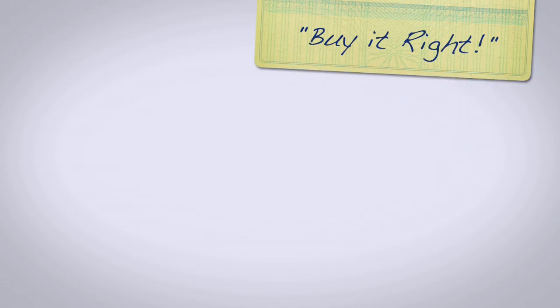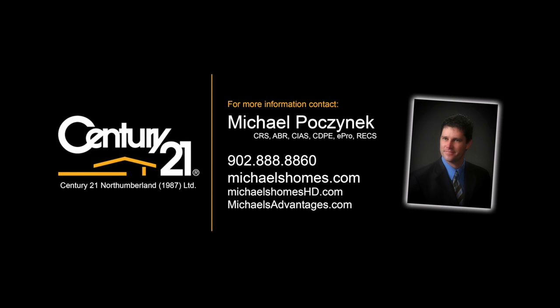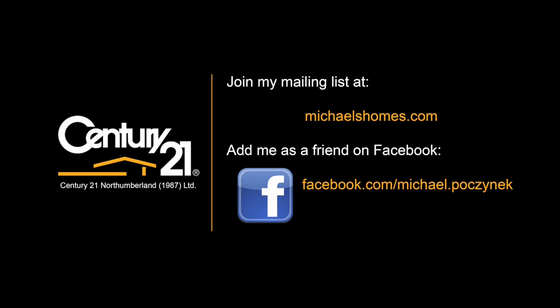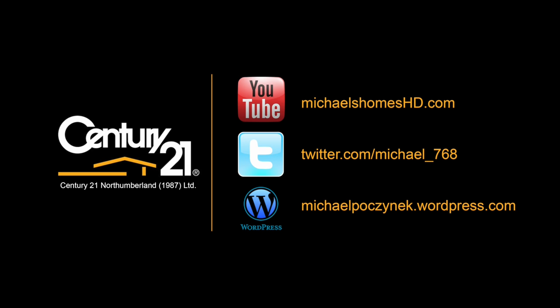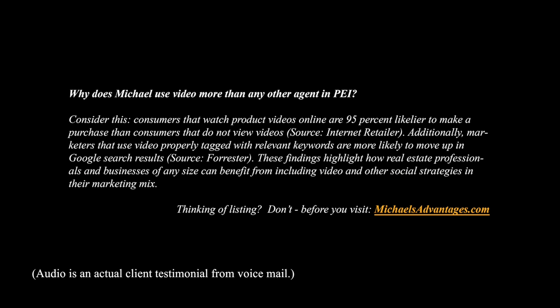Have a great day. And remember to buy it right. Hi there, Michael. I love your videos. We demand more.